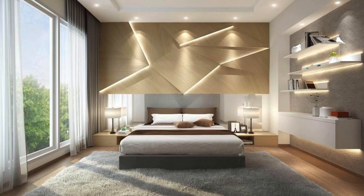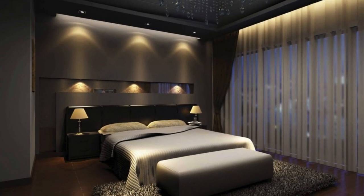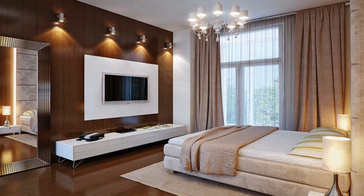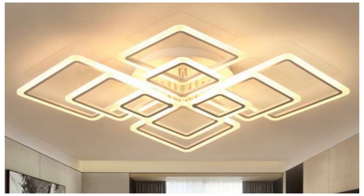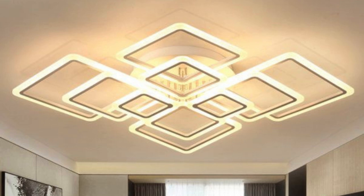As daylight gradually fades, the room metamorphoses into an immersive experience, where the interplay of various light sources becomes a choreography of emotions. A canopy of pendant lights, suspended at varying heights, creates a captivating dance of shadows, casting intricate patterns across the floor. LED strips lining the edges of furniture add a futuristic flair, outlining the contours of the room in a subtle yet captivating glow.